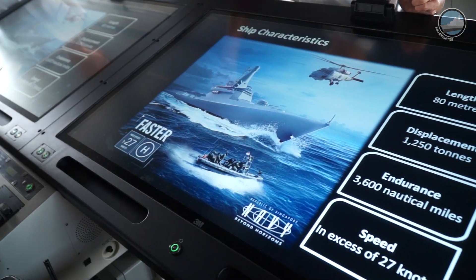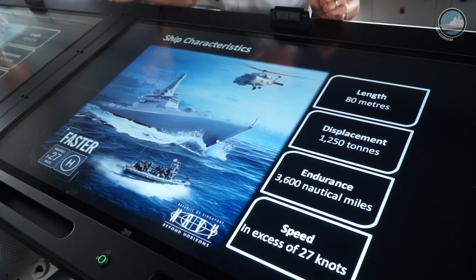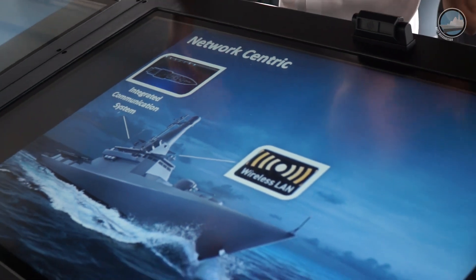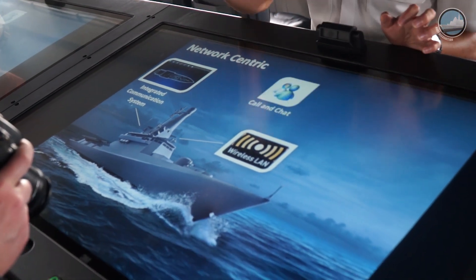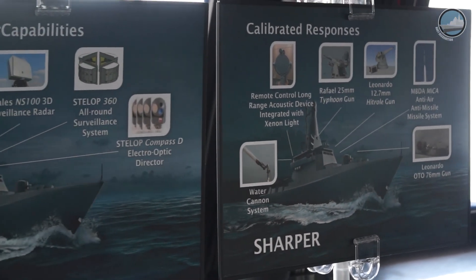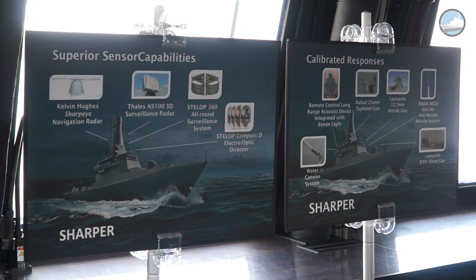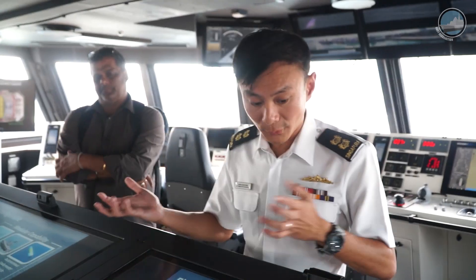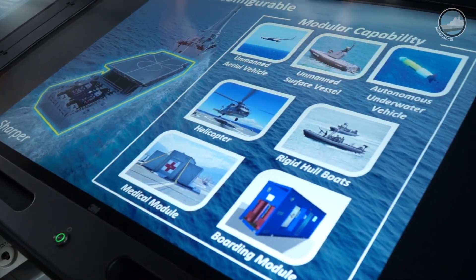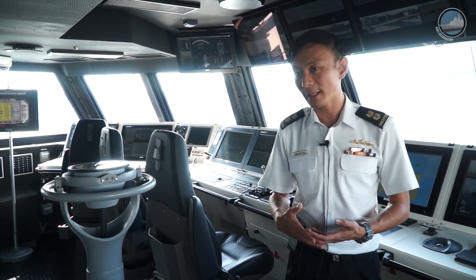The LMV is designed to operate much further and longer with greater endurance and faster speed to respond to maritime incidents at sea. Smart technologies have also been incorporated into the ship to enable the crew to operate more effectively and efficiently. The LMVs are also designed with sharper capabilities, better sensors and weapons, and highly configurable mission modular capability to embark a wide range of missions, with smarter, faster and sharper capabilities.